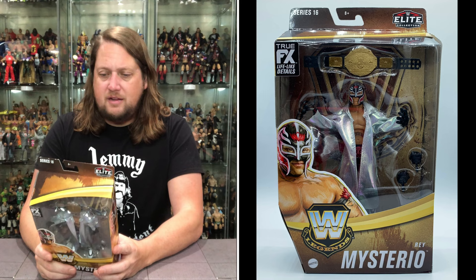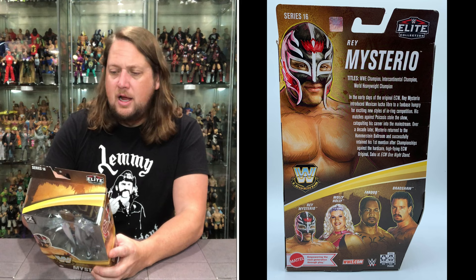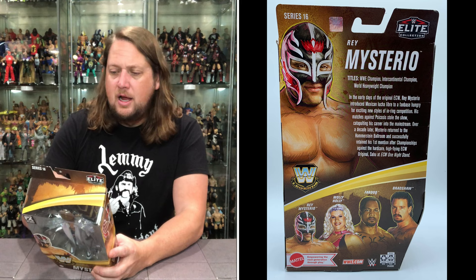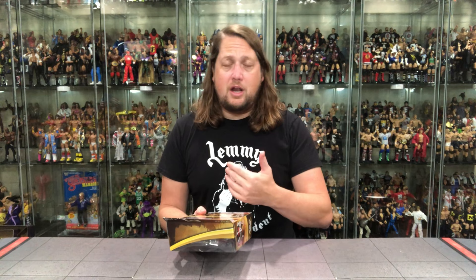Let's read what it says — Rey Mysterio, don't call me junior. Titles: WWE Champion, Intercontinental Champion, World Heavyweight Champion. In the early days of the original ECW, Rey Mysterio introduced Mexican Lucha Libre to a fan base hungry for exciting new styles of in-ring competition. His matches against Psychosis stole the show, catapulting his career into the mainstream. Over a decade later, Mysterio returned to the Hammerstein Ballroom and successfully retained his championship against the hardcore high-flying ECW original Sabu at ECW One Night Stand. I'll never forget Rey and Psychosis — back in my tape trading days, getting the VHS tape of that was the first time I'd ever seen those two. Just blowing me away. Psychosis seemed really cool at the time with his masks, but obviously Rey went on to be a much bigger star worldwide.